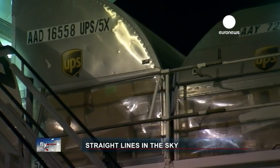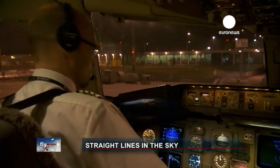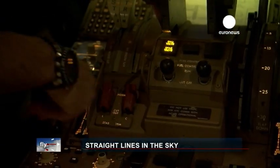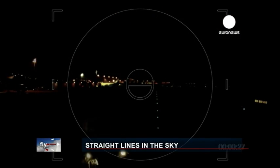Cologne Bonn Airport, Germany. It's 2 a.m. and we're in the cockpit of a Paris-bound Boeing 767 of the Danish air cargo company Star Air. It's one of hundreds of flights that criss-cross European skies every night, delivering packages and documents.